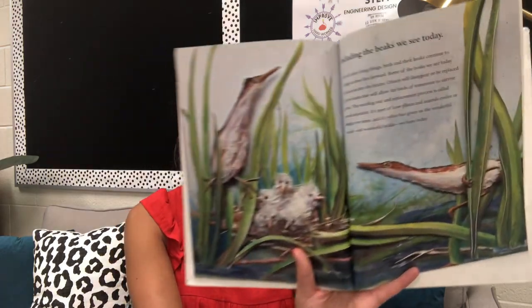Including the beaks we see today. Like all other living things, birds and their beaks continue to change as time flies forward. Some of the beaks we see today will survive into the future. Others will disappear or be replaced by new beaks that will allow the birds of tomorrow to survive better. This weeding out and replacement process is called natural selection. It's part of how plants and animals evolve or change over time, and it's what has given us the wonderful world and the wonderful beaks we have today.